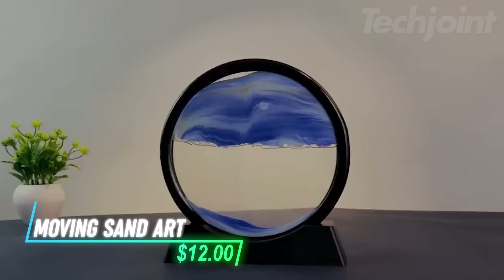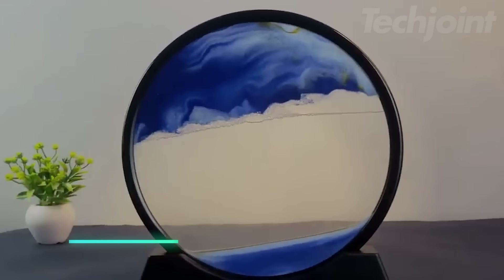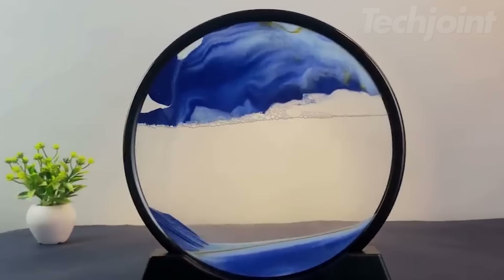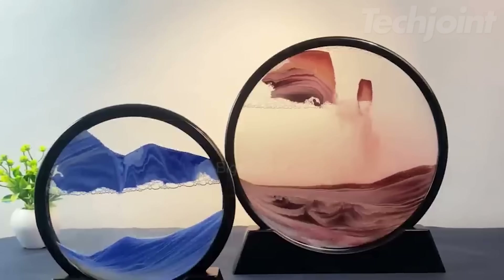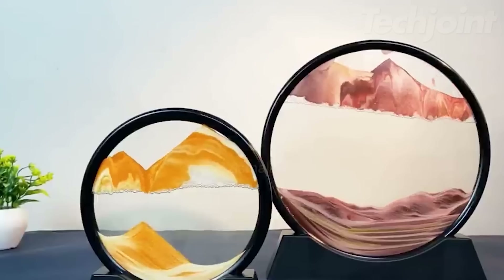This is a moving sand art piece that creates a calming and relaxing visual experience. With its 360-degree rotating design, the sand shifts to form unique, non-repeating landscapes every time you flip it, making it a captivating and soothing decoration. It's ideal for reducing stress and relieving eye fatigue, particularly for those who spend long hours in front of a screen.